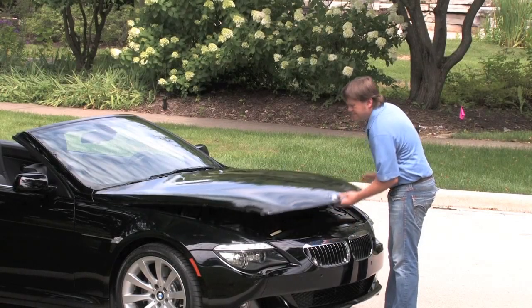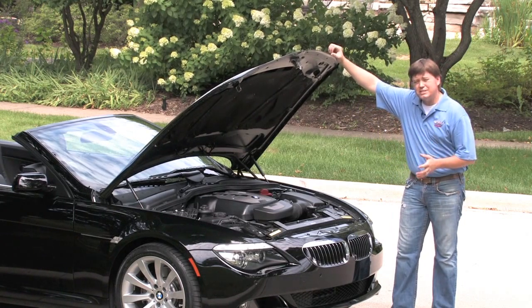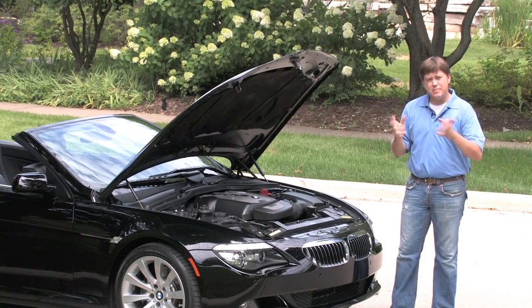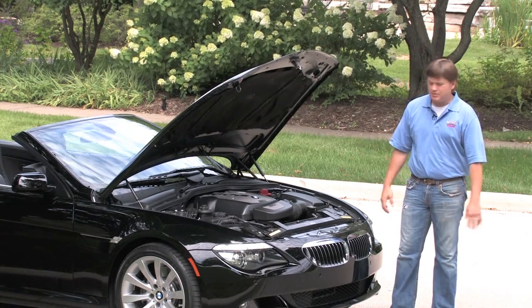Under the hood of the 650 is a very muscular 4.8 liter V8 engine making 360 horsepower. It's routed to a six-speed automatic that has paddle shifters as well as a manual mode on the console — they call it Steptronic in BMW speak.